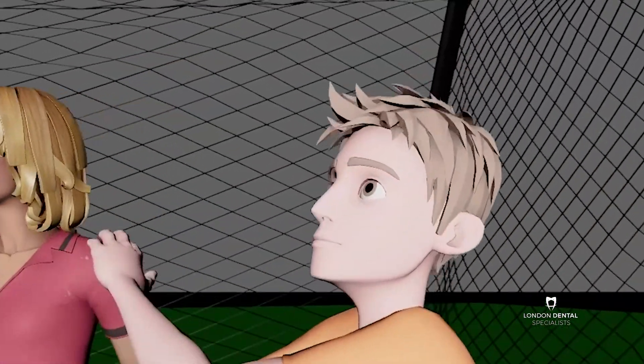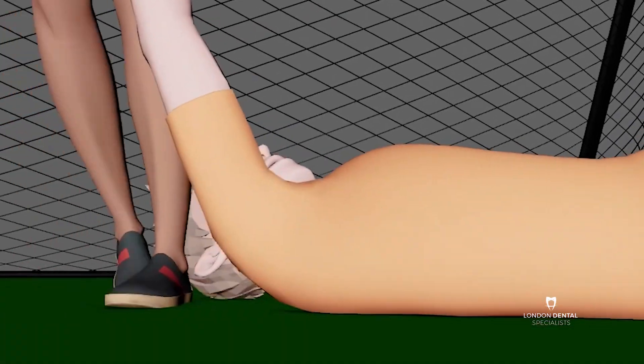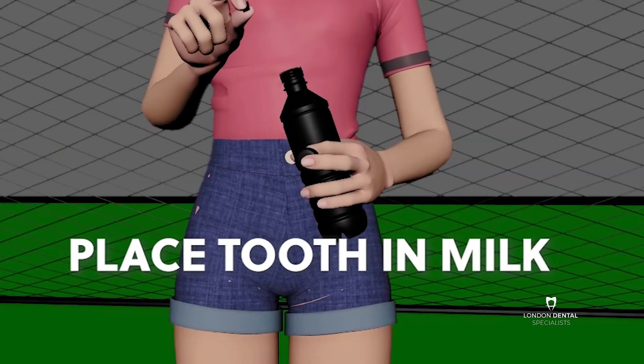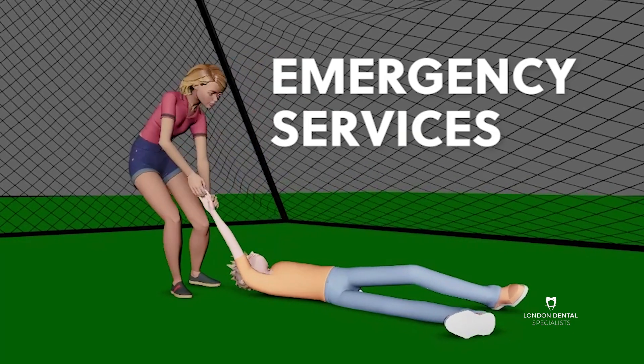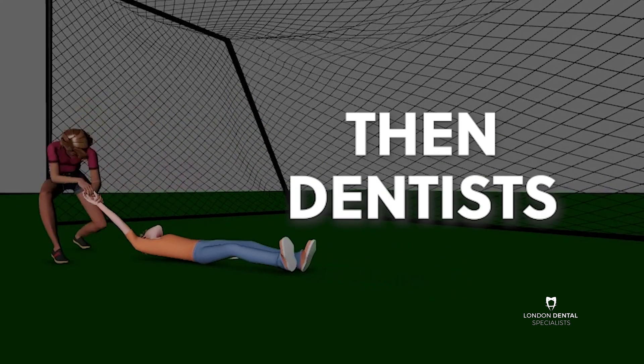If you cannot reinsert the tooth — for example, if the person is unconscious and you're watching this video to help them — call an ambulance, place the tooth in milk, then bring the tooth and the person to emergency services first and then to a dentist immediately afterwards.